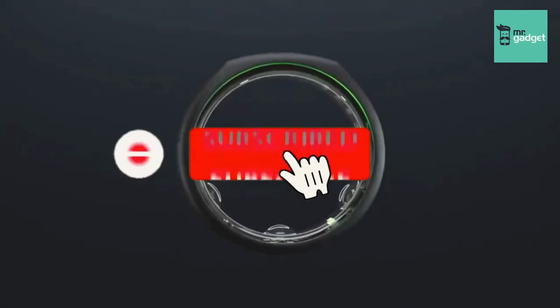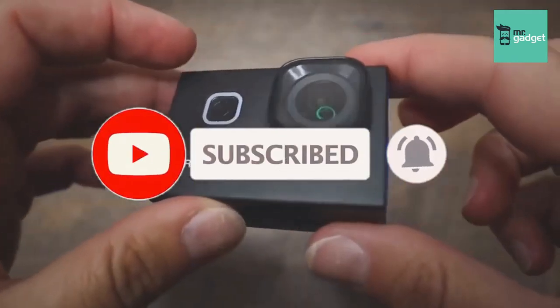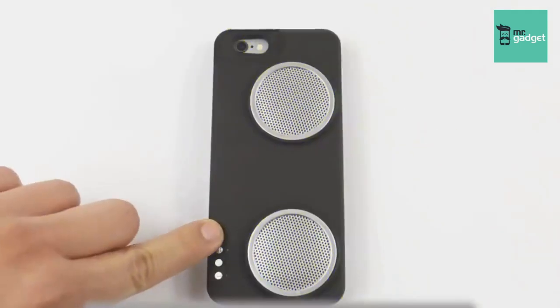We will see you soon in our next video. Check to the right for more of these videos, and check to the left to subscribe to this channel. Thank you for watching.